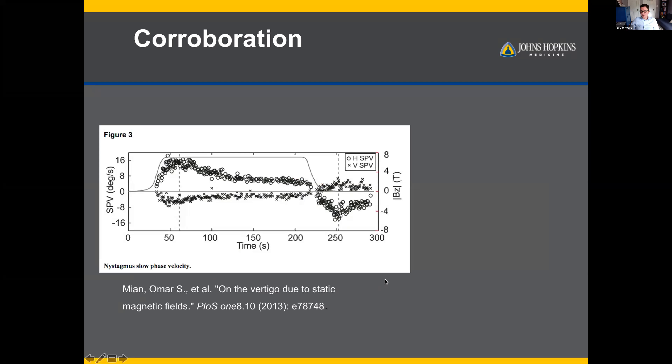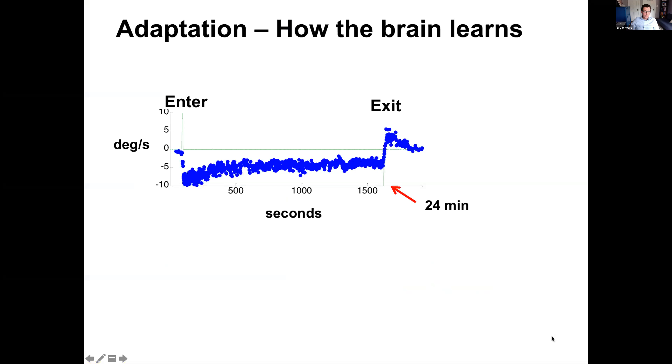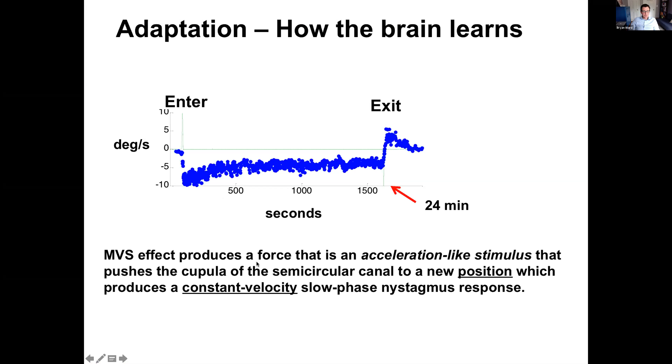Others have looked at this as well. A group using 7 Tesla MRI created a beautiful finite element model showing that the forces are sufficient to displace the cupula of the semicircular canals based on the amount of utricular current. This mechanism produces a force like a constant acceleration — something very difficult to achieve otherwise — requiring the cupula to remain displaced the entire time, which generates the persistent horizontal nystagmus.